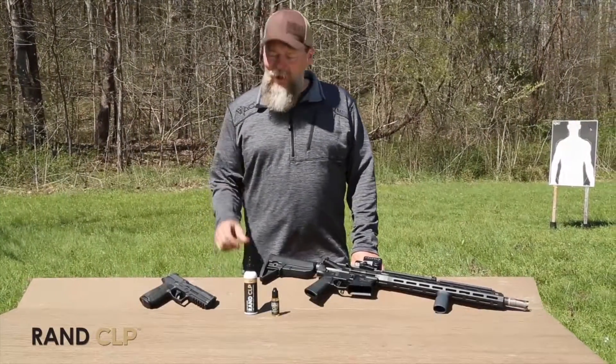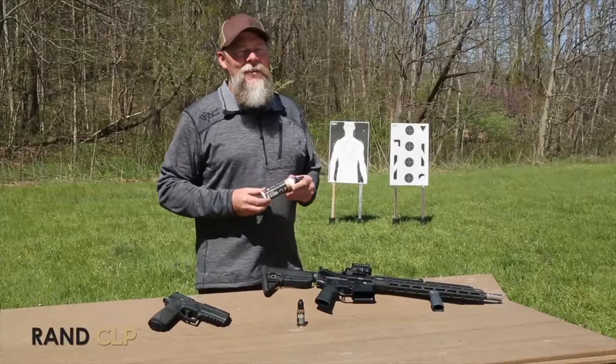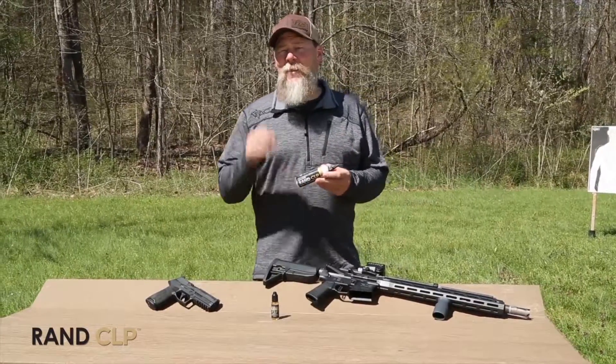I'm Kyle Lamb with Viking Tactics. I want to talk to you about RAND CLP. This is nano-infused technology — it's the best lube on the market.